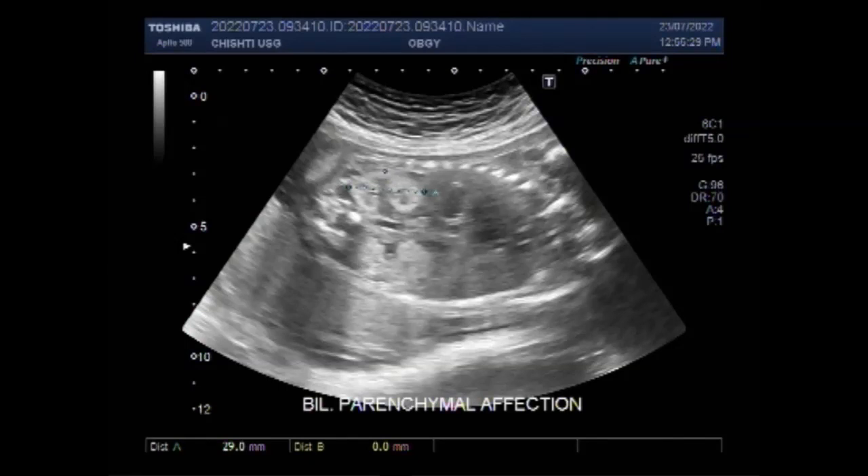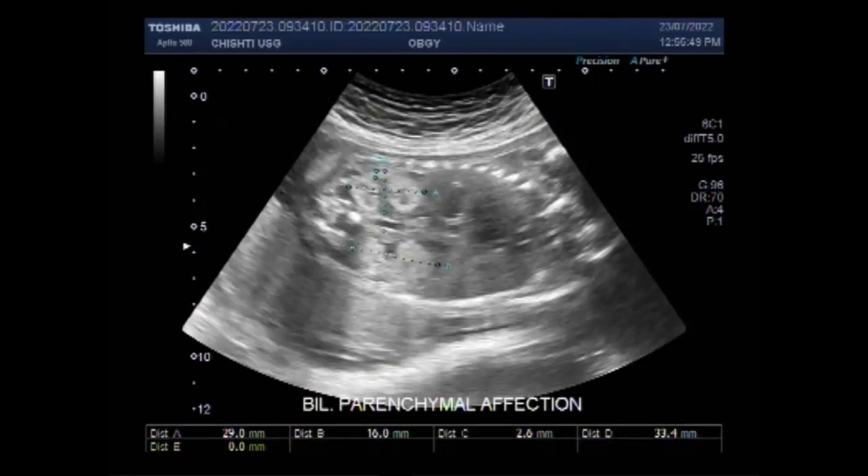Ecogenic kidneys can be a normal variant but are also seen in association with renal dysplasia, chromosomal abnormalities, and adult and fetal polycystic disease. The incidence of ecogenic kidneys has been estimated at 1.6 cases per 1000 sonograms.